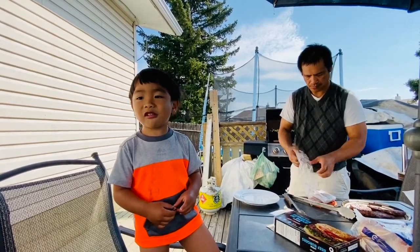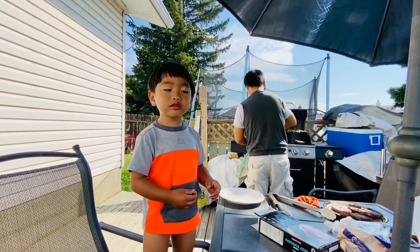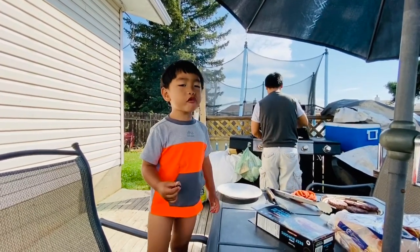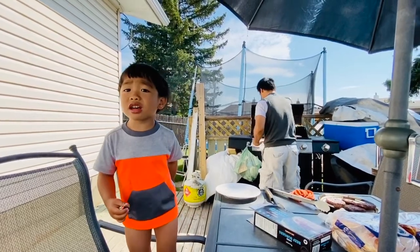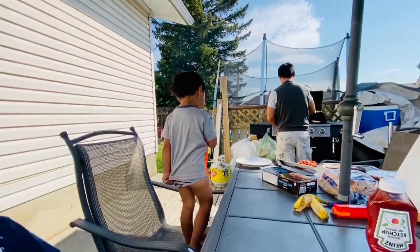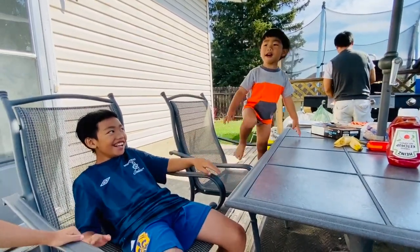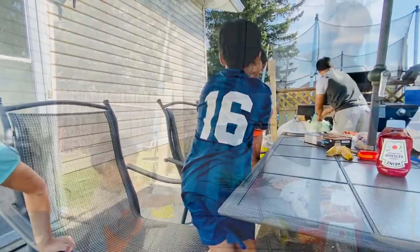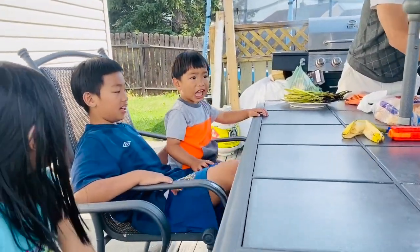He wants to sing. Okay, you can sing. One, two, three, four, five. He wants to sing. One, two, three, four, five, six, seven, eight, nine, ten. Okay, you go. Mom! Mom! Mom! Okay, you guys can sing then. No.